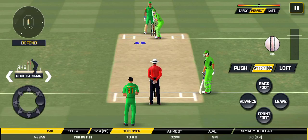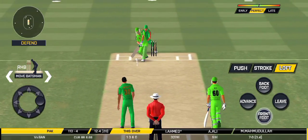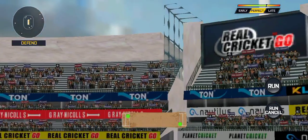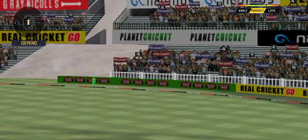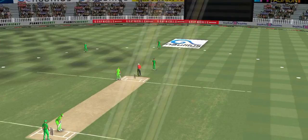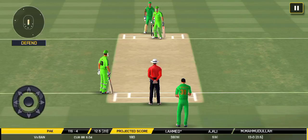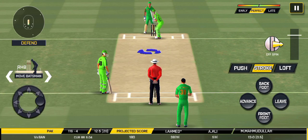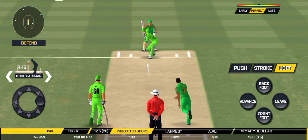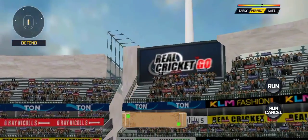He had no option but to go for it at this stage of the match and he had to take the attack. That's gone high in the air and that's going to clear the boundary!